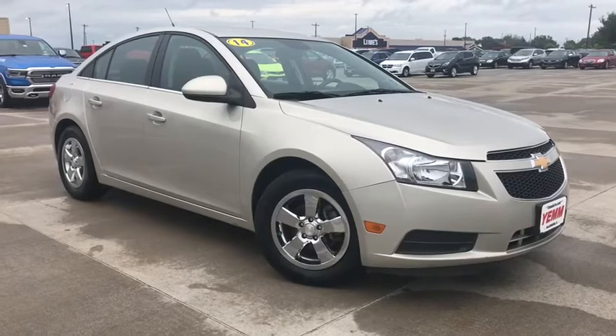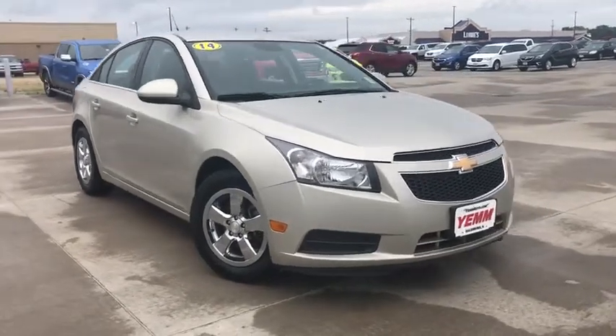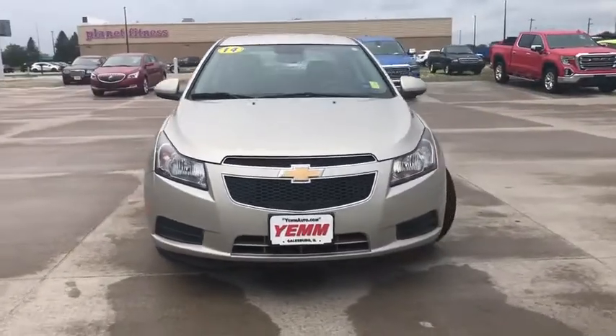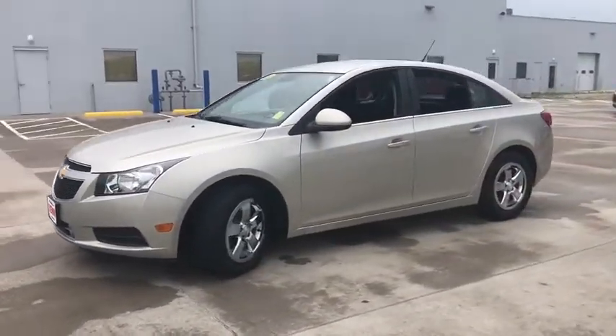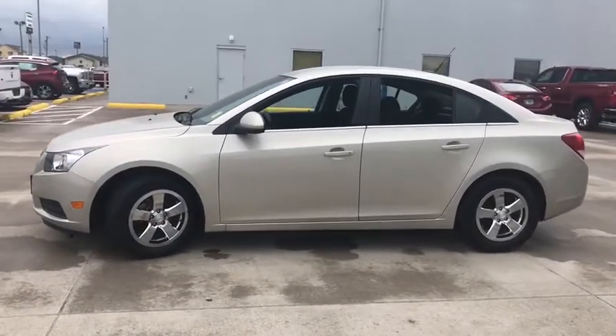Stop by and take a look at the 2014 Chevrolet Cruze. The Cruze Blueprint calls for more than you'd expect. This vehicle has less than 85,000 miles. Here are some of this vehicle's great options.